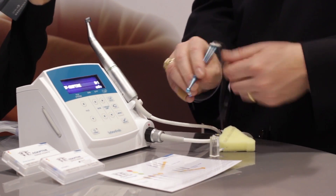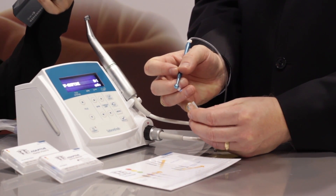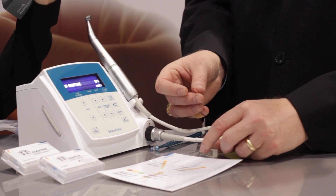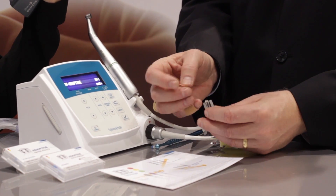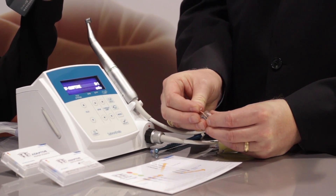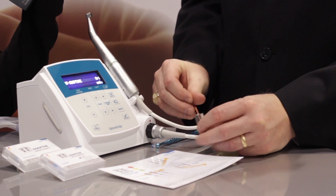Now we're going to move to our Endovac so we can clean the canal. Insert our micro cannula — we've cleaned the canal. And at this point it's time to obturate. Our gutta percha matches our files, so since we finished with the red file, we'll obturate with the red gutta percha point.